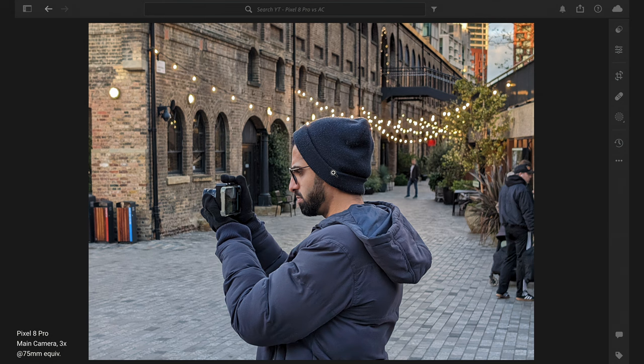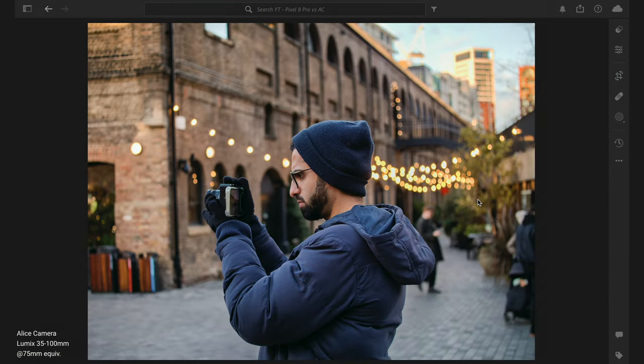Here's another photo with a subject in the scene, again not a portrait photo, taken on the 3x camera to match the focal length of the Alice camera lens. The background separation on the Pixel looks very smartphone-like, and the colors appear quite washed out. On the Alice camera the colors are much more vibrant, with greater depth, and the background blur is very natural — you can actually see natural bokeh balls.